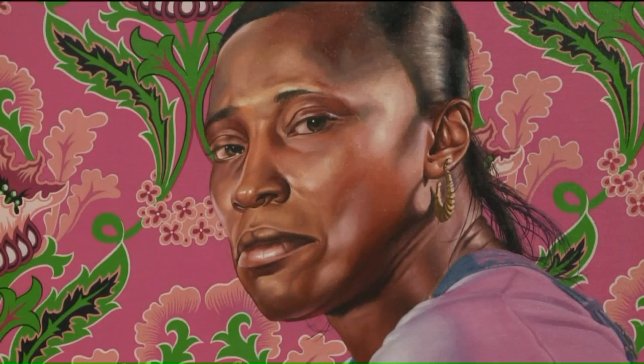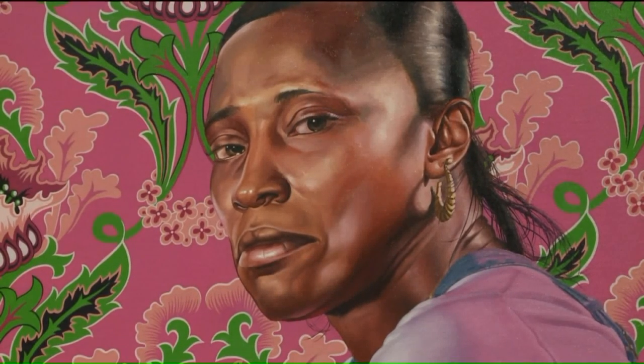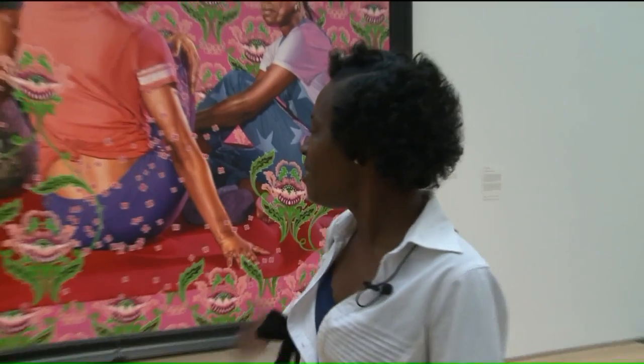I basically tried to convince them that I was legitimate and that they should become subjects in my work. And when I pulled up, there was just a whole bunch of cameras and I was fussing about coming on, and Mr. Kehinde was there. He invited us, and here we are.